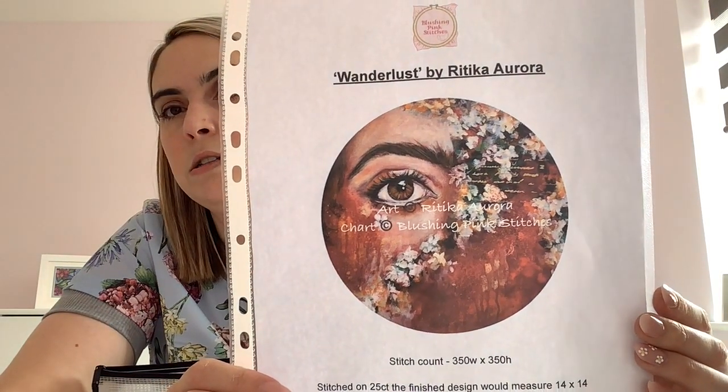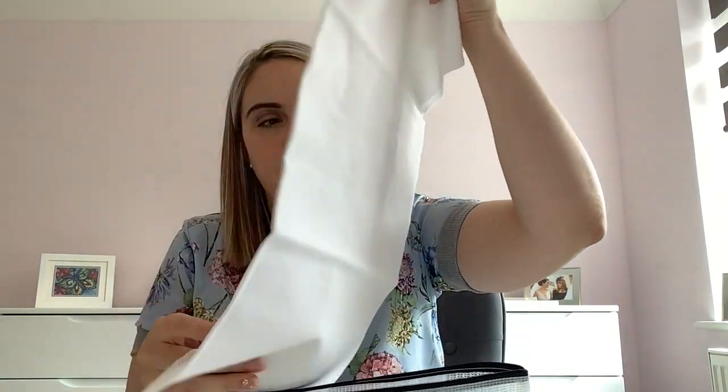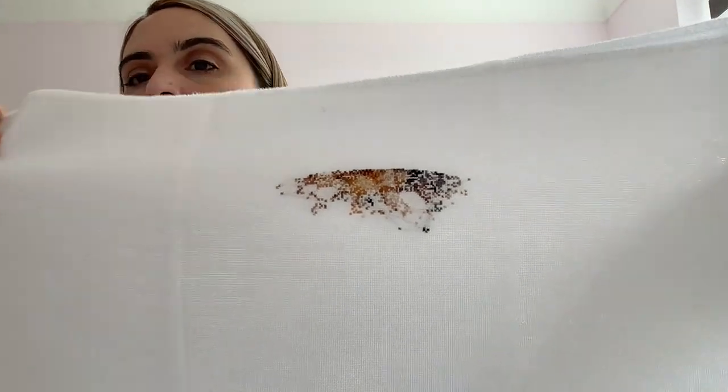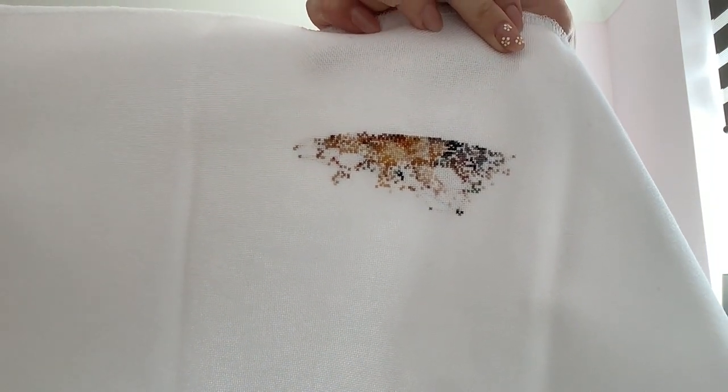This is another one of the licensed full coverage charts in my Etsy shop — Wanderlust by Ritika Aurora. It's on 25 count and I actually started at the top on this one. The colours are lovely and there's going to be lots of red. I love the artwork and the way it's stitching up. You can find it in my Etsy shop.